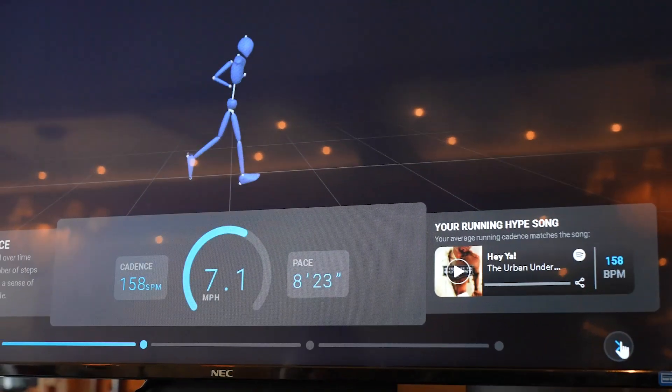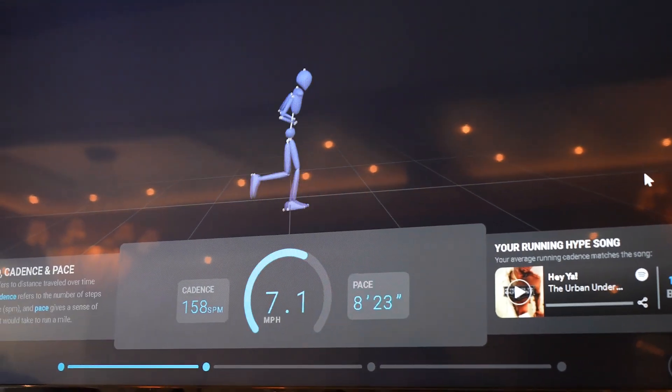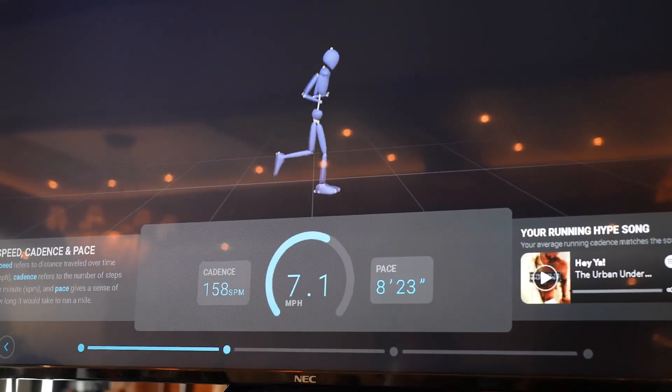We also measured his running speed at 7.1 miles an hour, which is about an 8-minute, 23-second mile, and he has a cadence of 158 steps per minute.